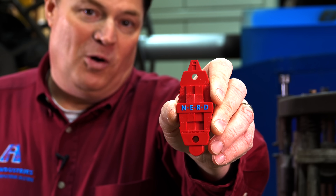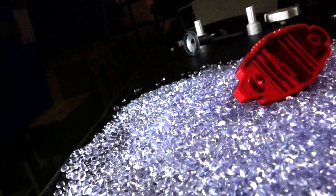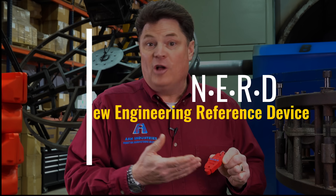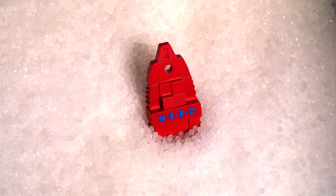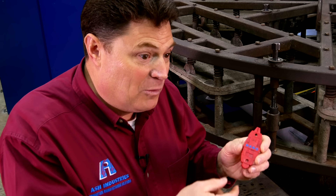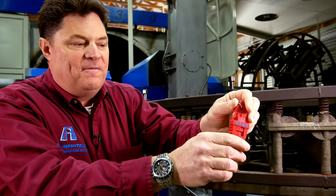Nobody knows more about injection molding than a NERD. If you use injection molding, this free device is going to rock your world. This can mean the difference between success and failure for your next project. I'm Hardy Spence. This is a new engineering reference device, also known as a NERD. We nerds at Ash Industries have created this in order to have a conversation with you. There's nothing better than having a tangible result in your hand to have that conversation — you can actually touch and feel different features. You need the NERD.